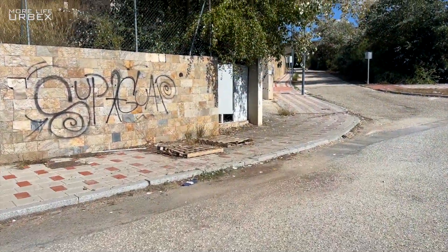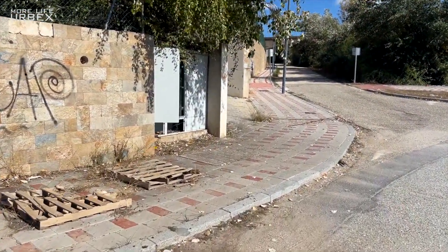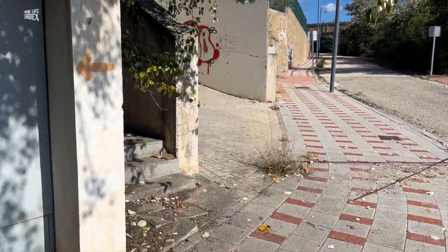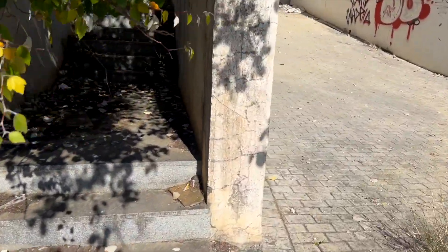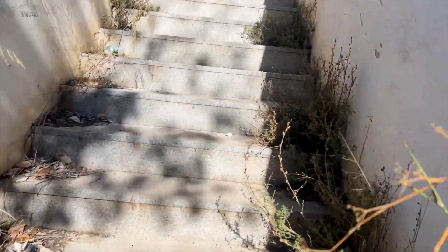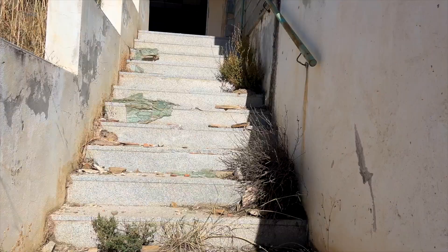I'm going to start with this one because according to the map there is some kind of pool here — that would be interesting. Here's a stair. I'm just going to run up and sneak in.